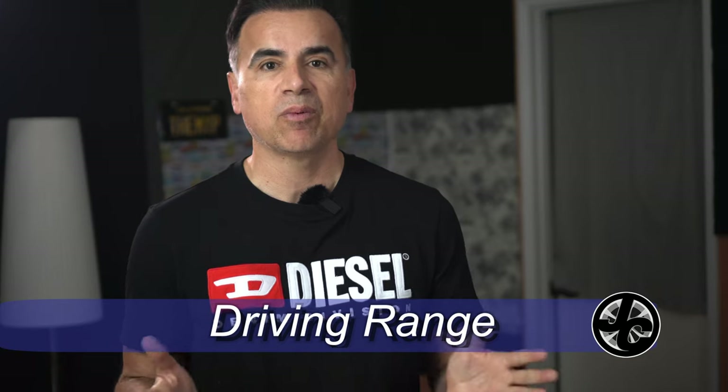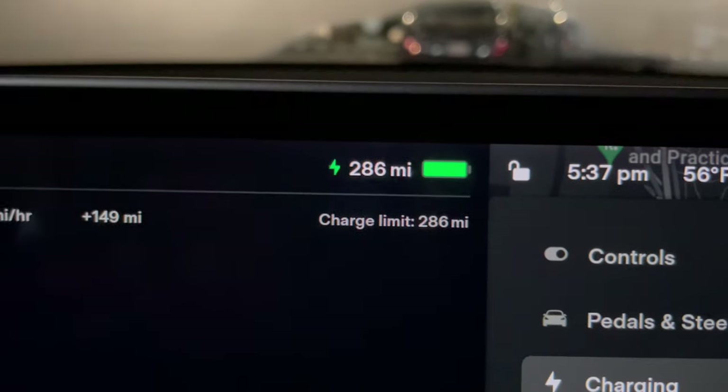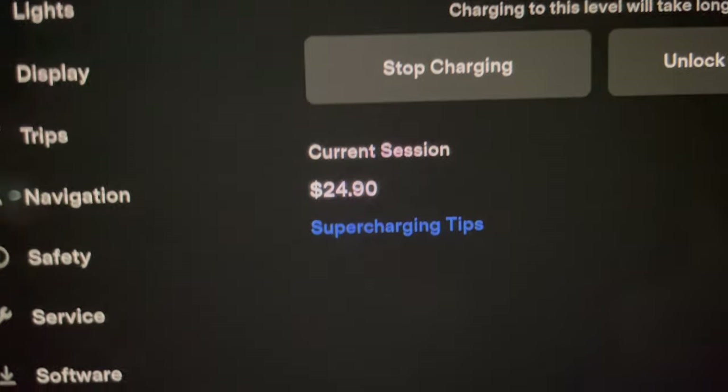Now the negatives. Number one has to be range. The advertised range of the Model Y Performance is 303 miles and I was never remotely close to achieving it. At one point I was able to get about 260 miles, but as of late a full charge reached 286 miles — not 303 like when I first bought it. Software updates have made the projected usable range closer to real life, but I find myself constantly having to charge to avoid running below 20%, because below 20% you lose Sentry and other features. And you don't want to charge beyond 80% because it's a waste of time, so that leaves you with about 180 miles of usable range — and that's not much.